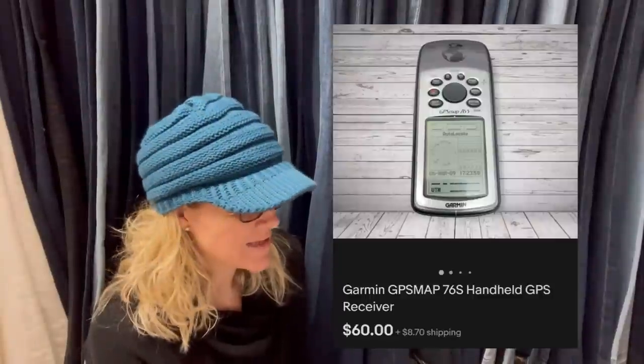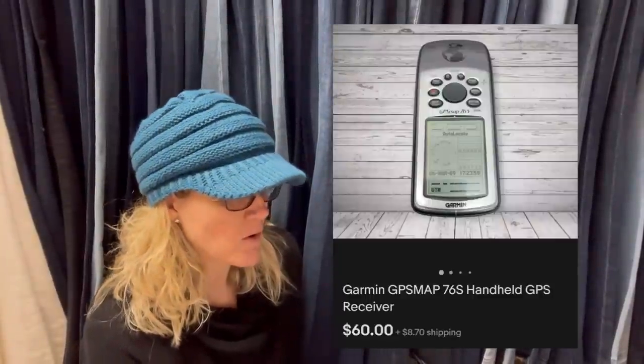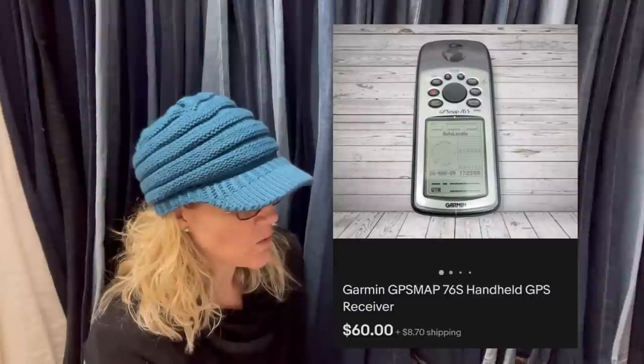Got it for $5, sold in a couple of hours. This is a Garmin GPS map handheld receiver and it sold for $60.